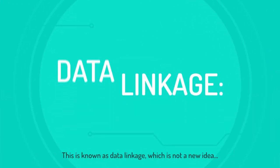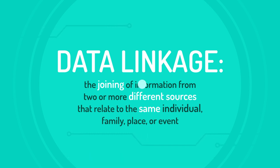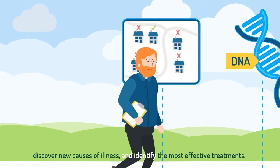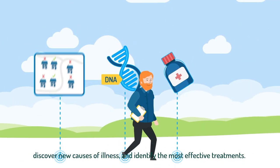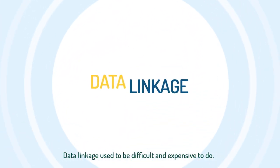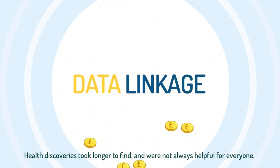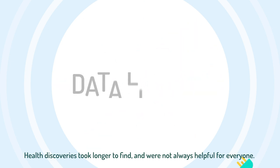This is known as data linkage, which is not a new idea. Health researchers have already used data linkage to prevent disease outbreaks, discover new causes of illness and identify the most effective treatments. Data linkage used to be difficult and expensive to do, and health discoveries took longer to find and were not always helpful for everyone.